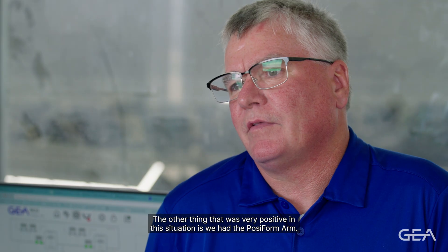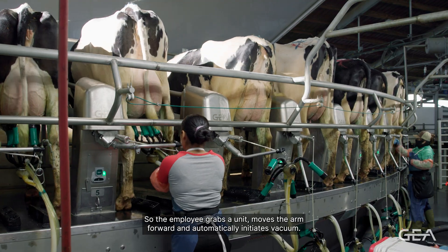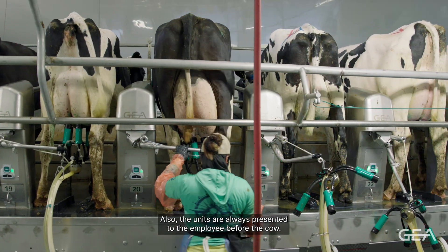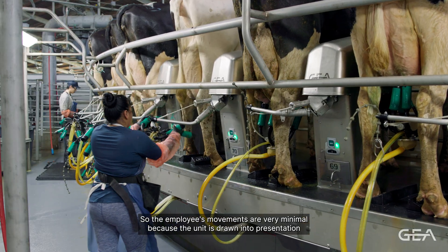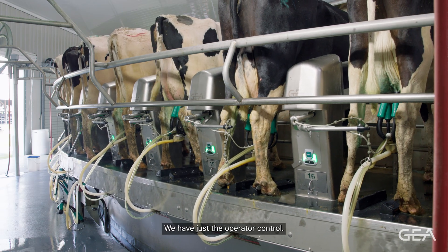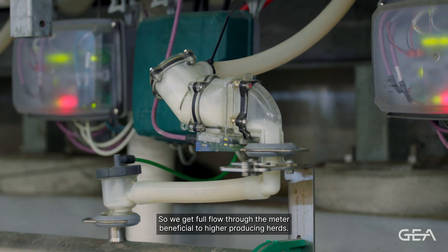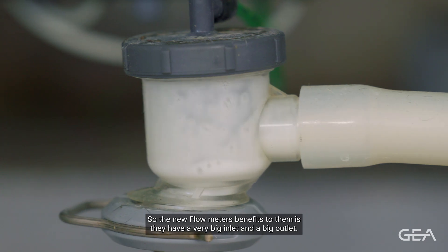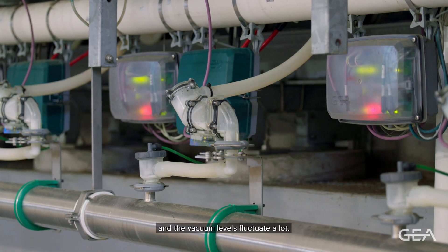The other very positive feature in this situation is the Posiform arm. It gives the employee the ability to attach the unit without additional movements — the employee grabs the unit, moves the arm forward, and automatically initiates vacuum, so it's a nice quick easy movement. The units are always presented to the employee before the cow, so the employee's movements are very minimal. The Digitron is the newest controls — it limits the amount of electronics on the deck but all the information is available at the computer in the office. The meter itself is a free-flow meter, giving full flow through the meter, beneficial to higher-producing herds. The new flow meters have a very big inlet and big outlet to create maximum flow without slugging — some meters require a dumping feature and the vacuum levels fluctuate a lot.